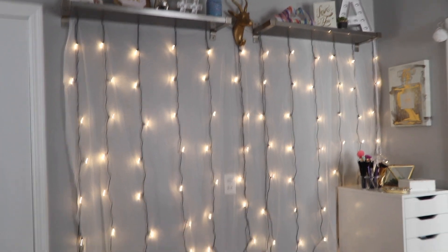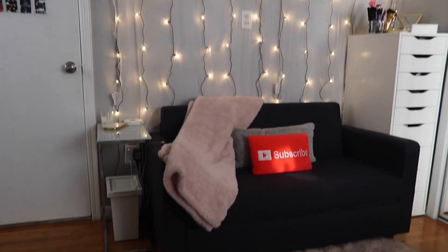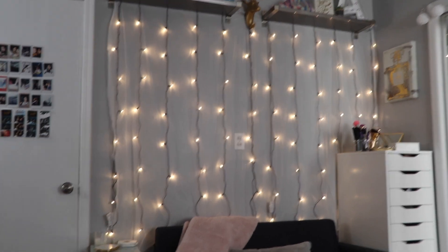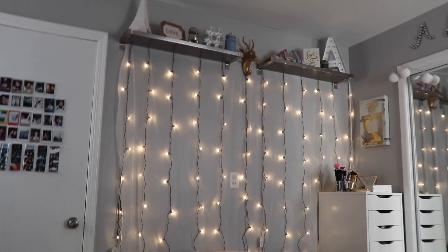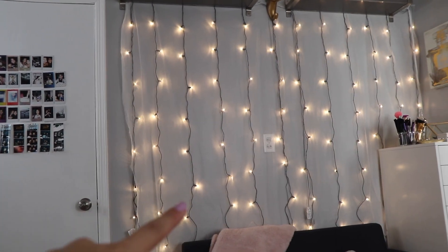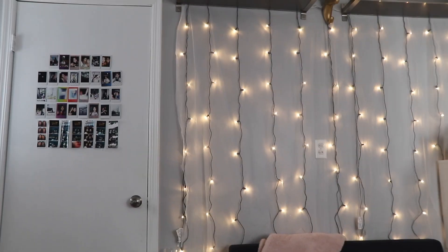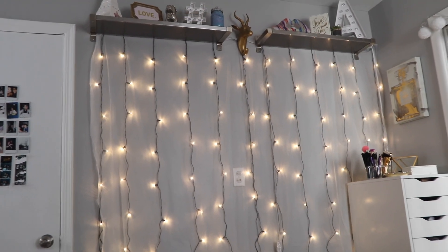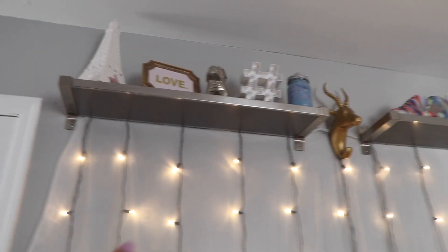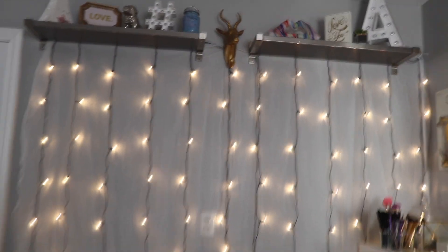Now the best part that a lot of you guys have been waiting for — my wall of lights. I got these string lights from Ikea. My mom was really mad when they didn't have the white cord version, but it's fine. We put these sheets on top of it — I'll put where we got the sheets in the description box below if I find it. These shelves are from Ikea as well, and we hang it up with command hooks. It looks really nice and I absolutely love it.